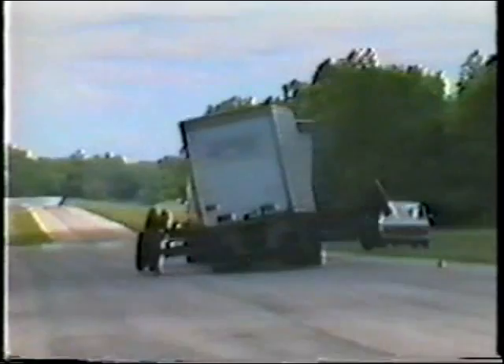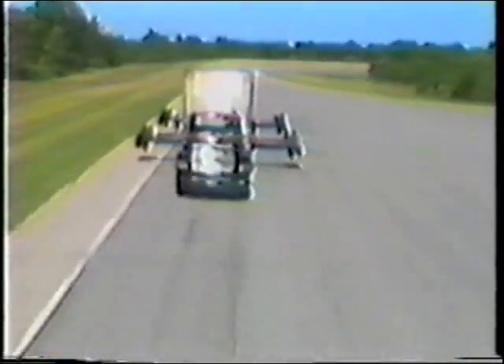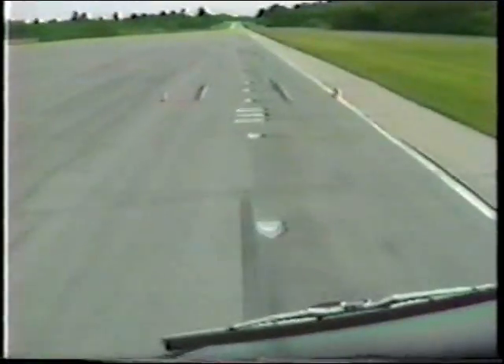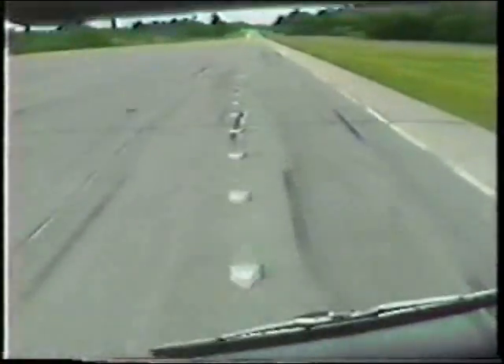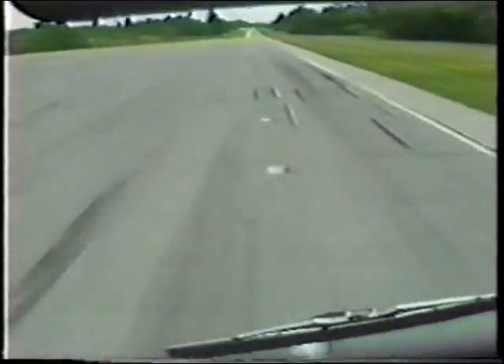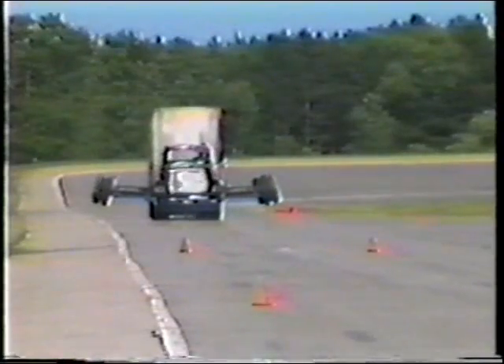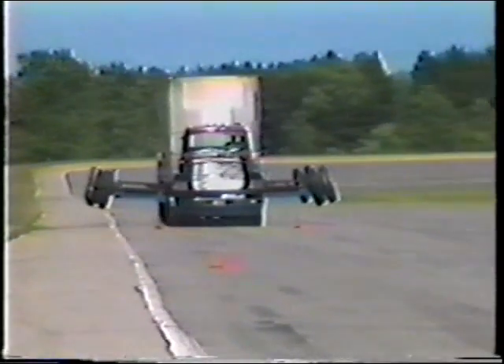Test procedures have been developed to accurately measure a vehicle's tendency toward rearward amplification. This test course was developed as a simple but effective means of measuring rearward amplification response. The course simulates an evasive maneuver. The vehicle is required to move over 4 feet 10 inches — less than half of a lane width — but this must be accomplished in only 210 feet. At 55 miles per hour, the tractor completes this maneuver in two and a half seconds.